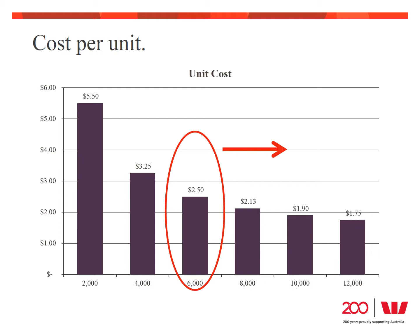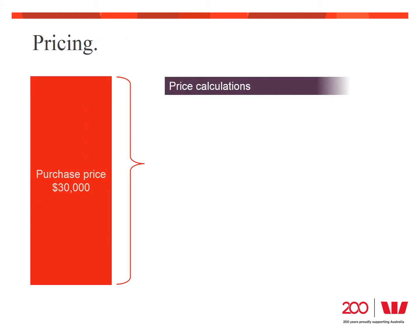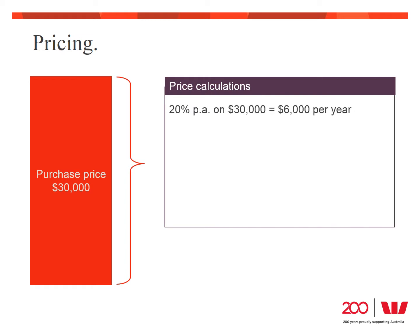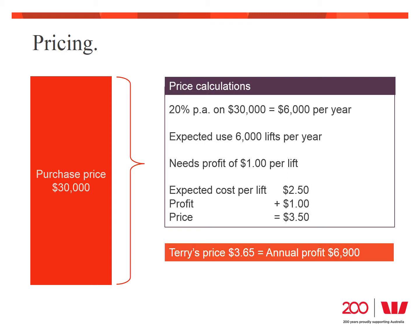Be realistic with your assumptions and make sure you set your prices appropriately. In terms of setting his price, Terry wants to make a return of 20% per year on his cost of $30,000, which means he needs to make $6,000 each year. With an anticipated usage of 6,000 lifts per year, he needs to make $1 from each lift. His expected cost per lift was $2.50, so adding the $1 required profit, Terry needs to add $3.50 per lift. Terry's confident his customers will absorb a little more, so he settles on $3.65. At $3.65, he achieves a profit of $1.15 per lift and with 6,000 lifts a year, his profit will be $6,900 on the forklift.